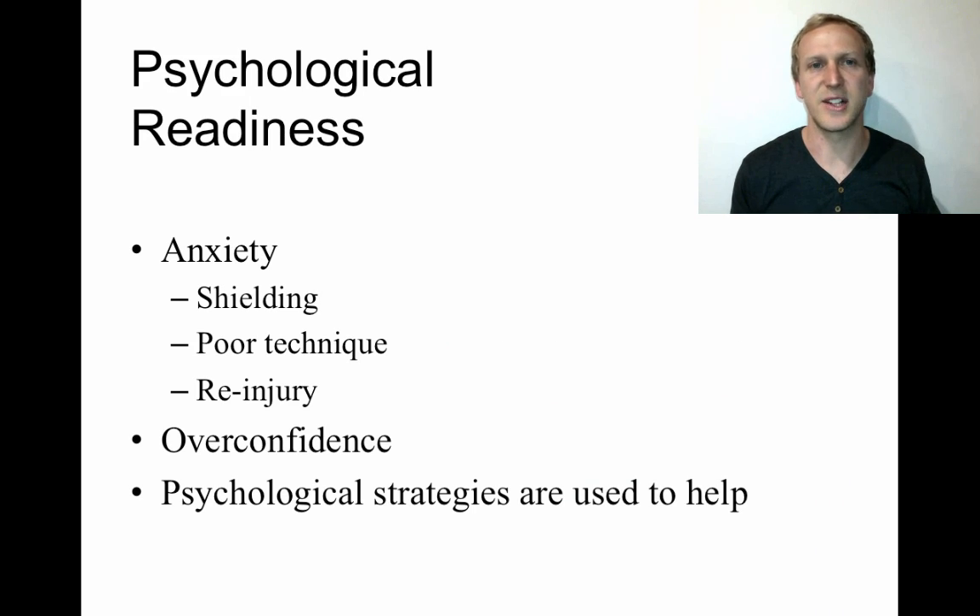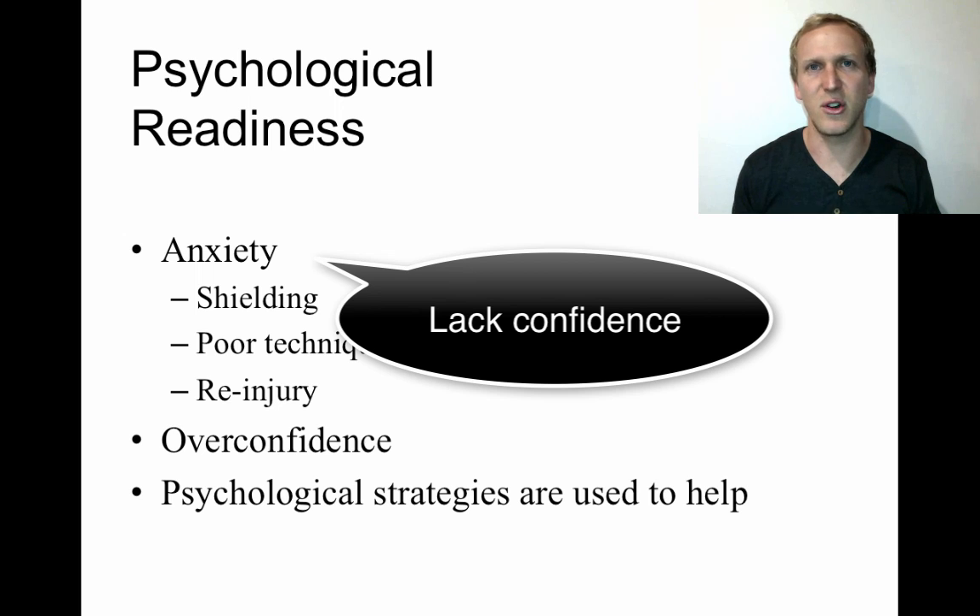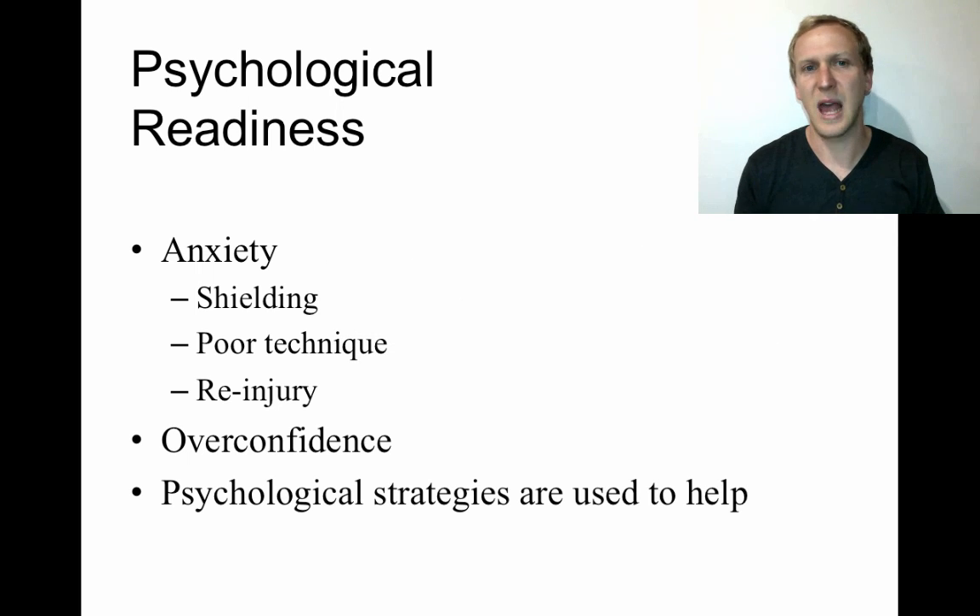You need to consider whether the athlete is psychologically ready. Being physically ready is one thing; being psychologically ready is another. Athletes injured for a long period — such as those who have ruptured an ACL and undergone knee reconstruction — tend to be anxious on return. If anxious athletes are returned even when physically ready, they may shield the injured area, perform at less than 100%, develop poor technique, and become more likely to get re-injured.